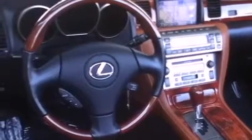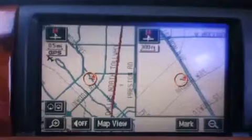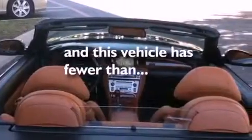Its top features include heated front seats, air conditioning with automatic climate control, a navigation system, wood trim interior accents, aluminum wheels, a rear spoiler, an engine immobilizer theft deterrent system, a low tire pressure indicator, cruise control, and this vehicle has fewer than 62,000 miles on the odometer.